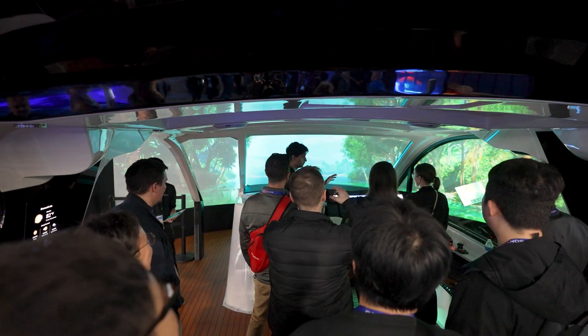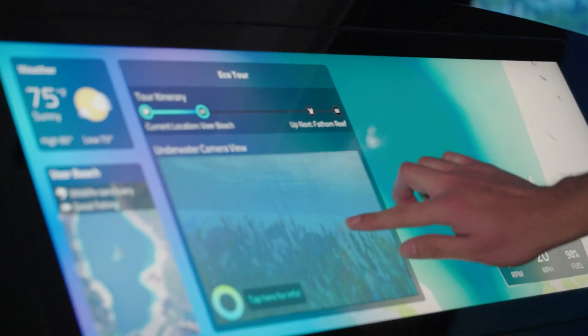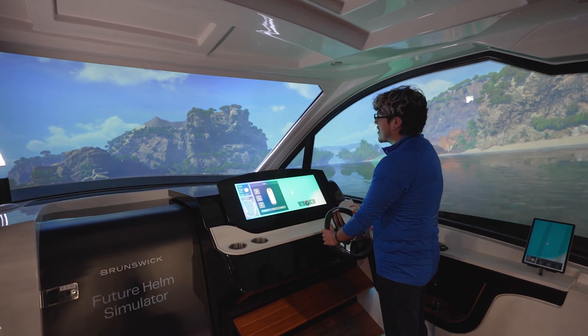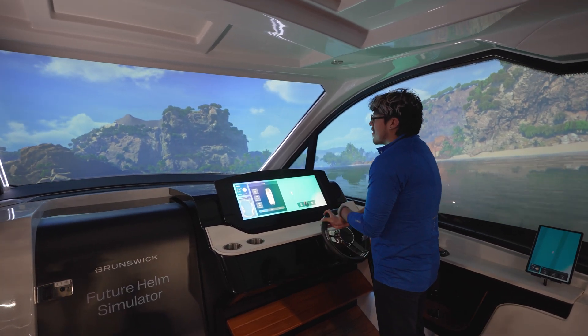The entire environment — everything in it — was built in Unreal, which was an incredible experience to actually build out a world that we boat in all the time in a digital space. It has both a below-water view that's displayed on the HMI, as well as what's around you in this giant 210-degree immersive screen.